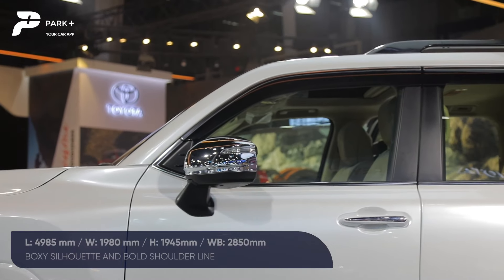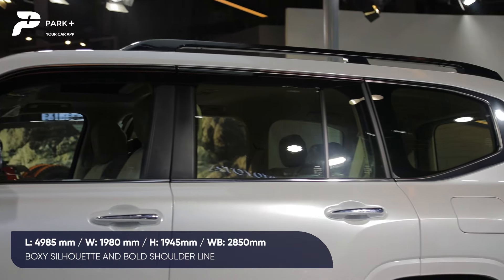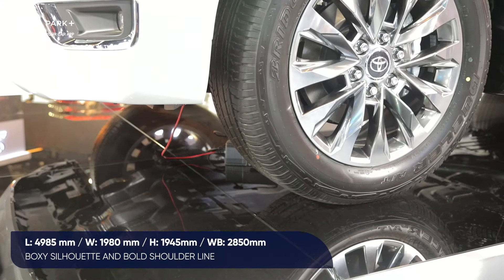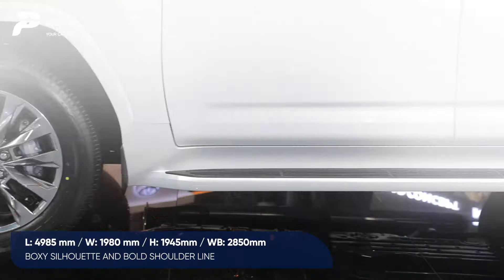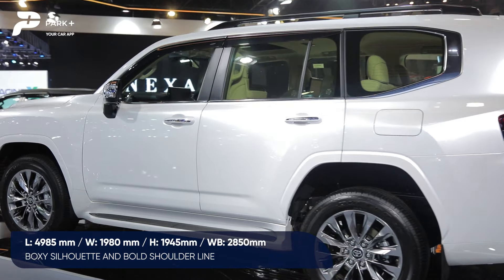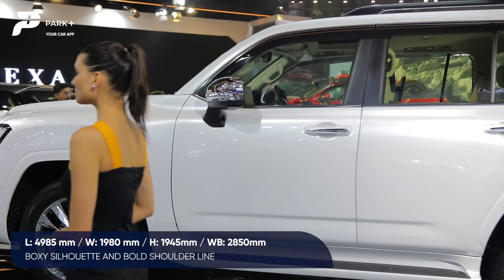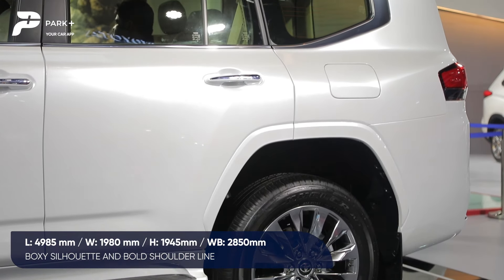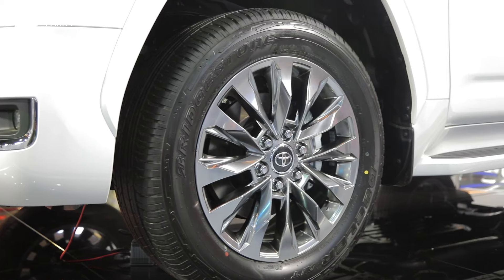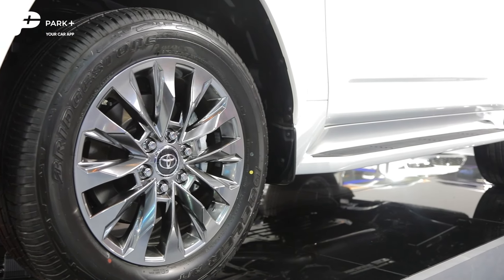The profile retains that very butch and bold stance with a solid shoulder line that complements the overall character of the car. It also gets bigger, chunkier wheels. In terms of dimensions, it has grown up — length is now 4,985 mm, overall width is 1,980 mm, and height is 1,945 mm. The wheelbase is 2,850 mm, which gives a very good sense of cabin space inside.